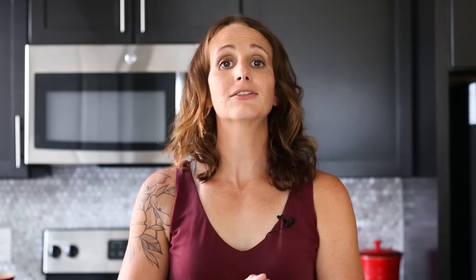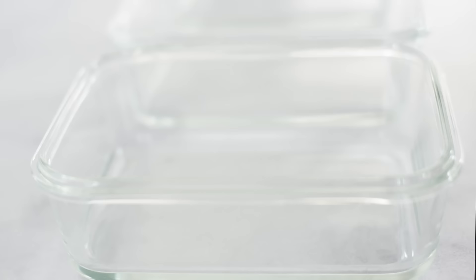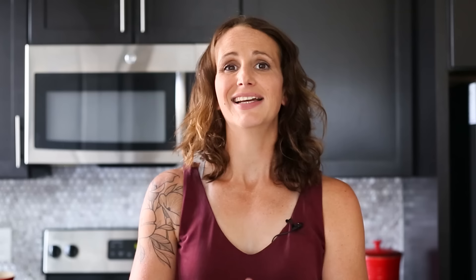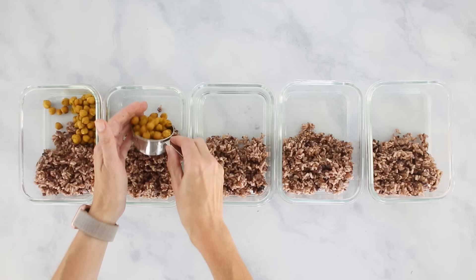Let's set all of our dinner aside and prep our lunch bowls. For most of these meals today I'm using glass meal prep containers, which are eco-friendly, reusable, and microwaveable — I'll leave the link in the description below. Into each of our meal prep containers, add in our cooked and cooled wild rice as the base for our bowls, about one cup per meal.